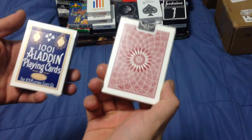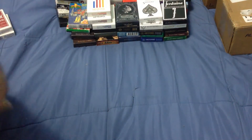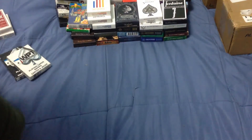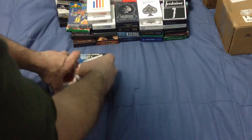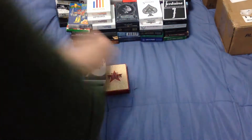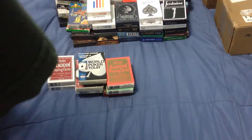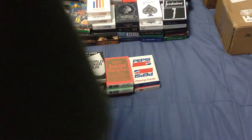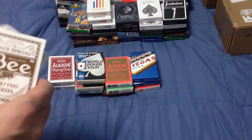Here's my other Aladdin 1001s — there's the dome back and the other standard one. I've got more Poker Toy in black and white, and I got these red and blue ones — very nice decks. Marlboro Texan, very cool vintage. I got the Aladdin 1002s in red and blue as well. Another Pepsi and Coke deck — these are poker-sized decks.